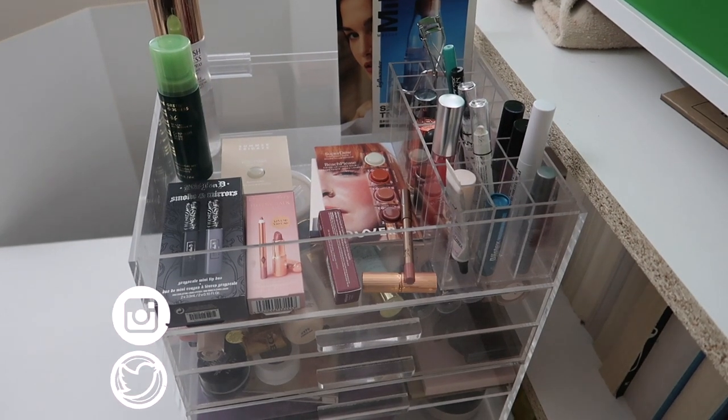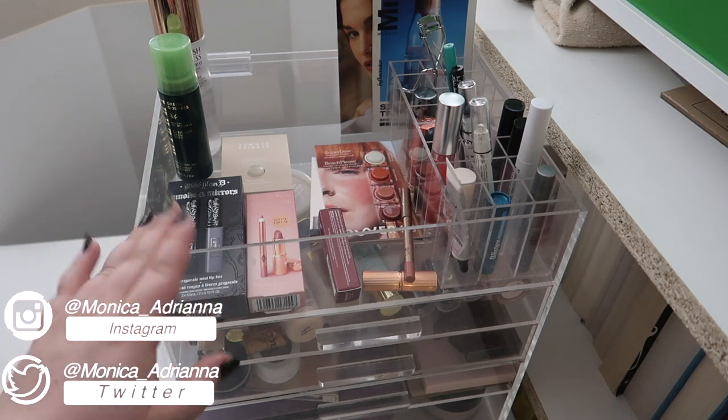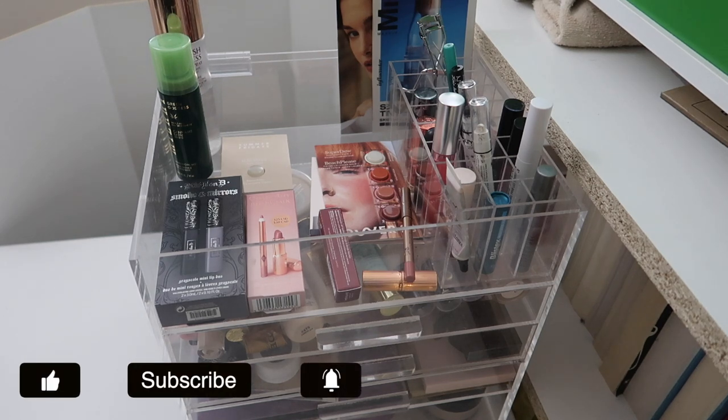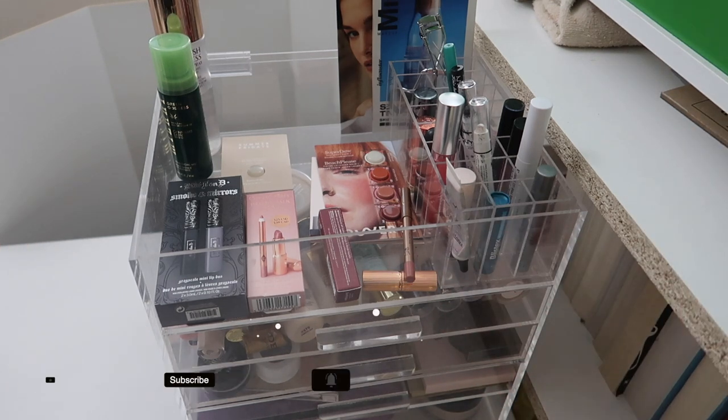Hello guys, welcome back to my channel, or if you're new, welcome! My name is Monica and today we're going to be doing my everyday makeup basket and shop my stash for April 2021. My basket's a mess — I got a lot of new products, I got some PR, I've just been throwing stuff in so it's a hot mess. I felt kind of bored with the products I had in here, so I can't wait to swap them all out.